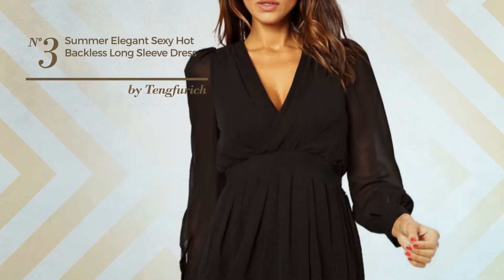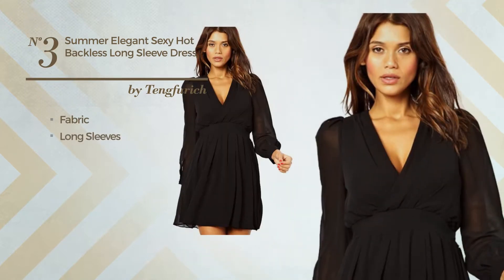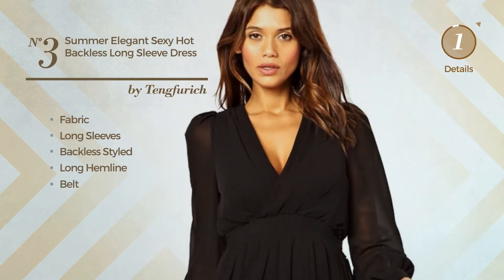Number 3. A Summer Dress featuring a sexy style, made of comfortable fabric. This dress includes long sleeves, backless style, long hemline, and belt. Available in 3 more colors.